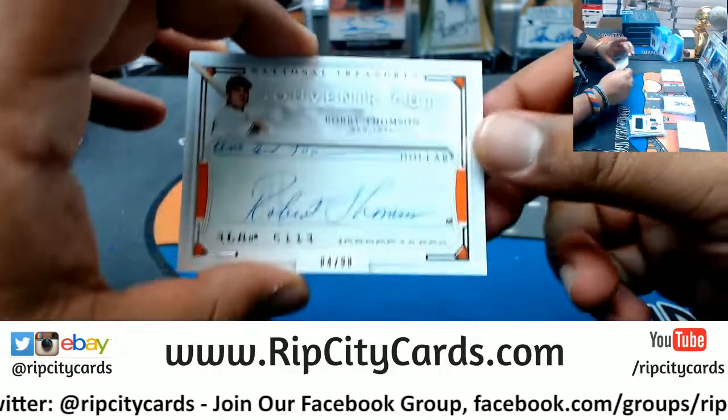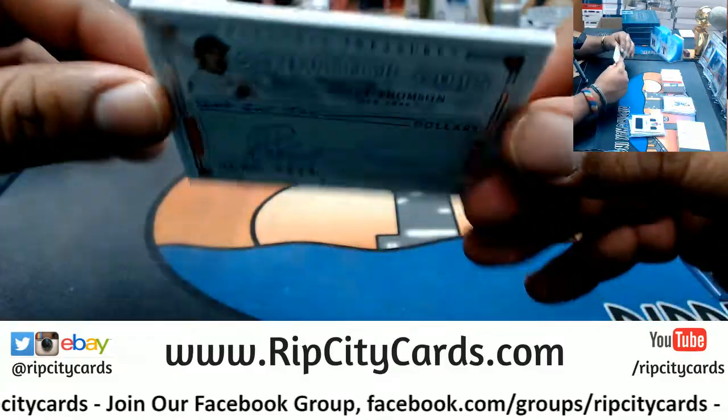For the Rays, numbered to 49, Daniel Robertson — the six-swatch signature. For the D-backs, numbered to 99, Yohan Lopez, patch auto. Nice cut signature right here. It is Bobby Thompson, numbered to 98, the souvenir cut.